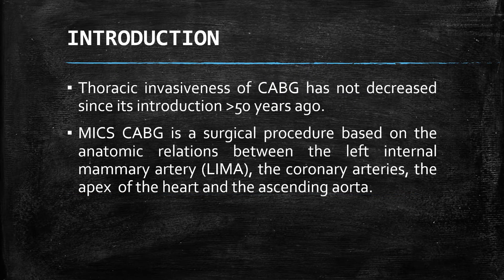Since the introduction of conventional CABG more than 50 years ago, the approach by median sternotomy has been the gold standard, which can be considered invasive. MICS-CABG eliminates the invasiveness of the sternotomy and is a procedure that takes advantage of a confined area of interest, which is the left internal mammary artery (LIMA), the target coronary arteries, and the apex of the heart.